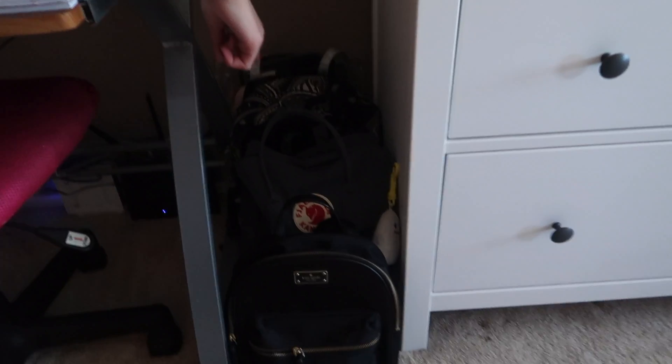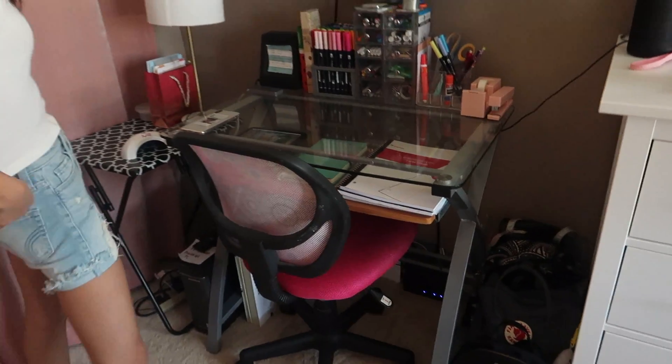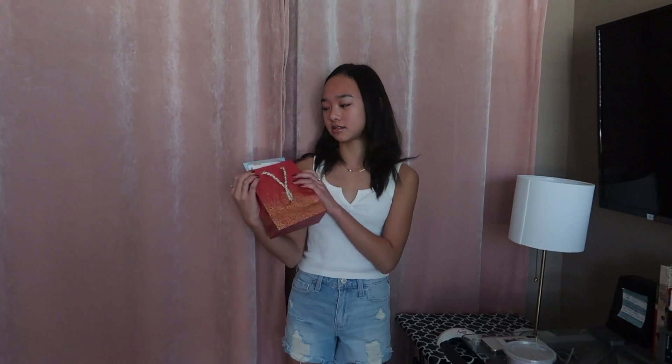Over here I keep all of my bags — the two in front are my most used ones. This is my school backpack, it's a gray Kanken, and this is my everyday backpack from Kate Spade. Over here I have another table with a lamp, and this nail dryer thing — it dries your nails and it's so cool, my mom got it for me. I also kept all of my cards from my 13th birthday in a bag because it was a good birthday, so I kept all of them.